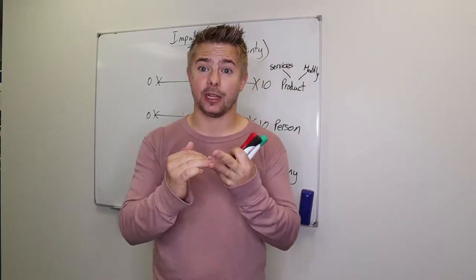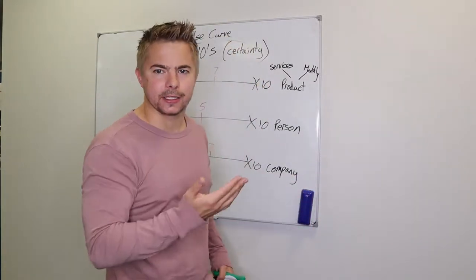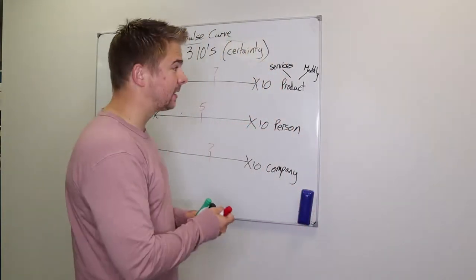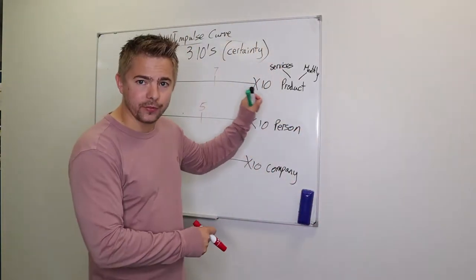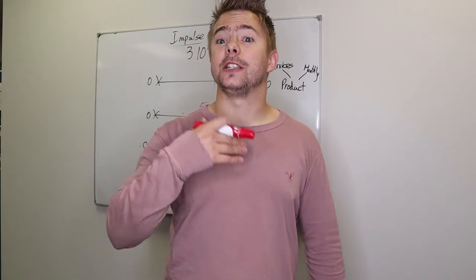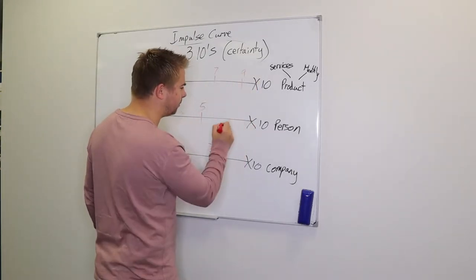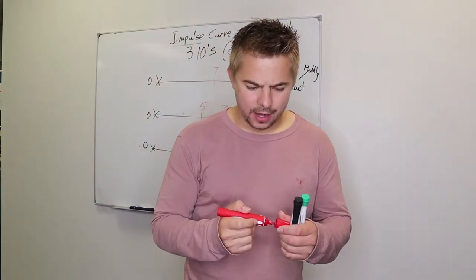Body language and tonality make up 90% of a presentation. If you're doing the right body language and tonality with the best words, you're forcing them up the continuum as much as possible. During your presentation you'll push them up the continuum and then do the first close. If someone is at a 10, 10, and 10 on all three continuums, you've got a good chance of closing them. If even one of those isn't at 10 out of 10, you've got no chance.